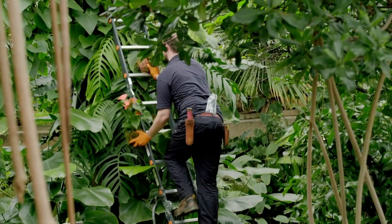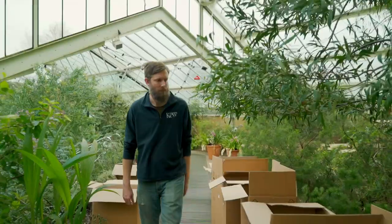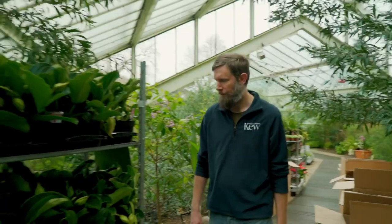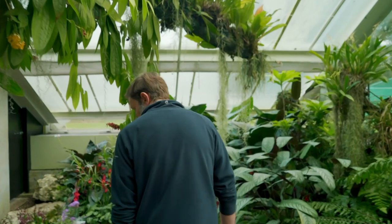Running through February and into March, it would attract thousands of visitors every day. With just one week until it opens, the Conservatory's manager Scott is checking on progress. "All right guys, how's it going?"